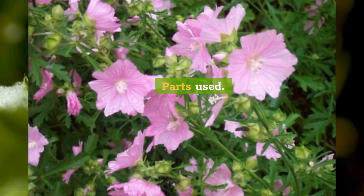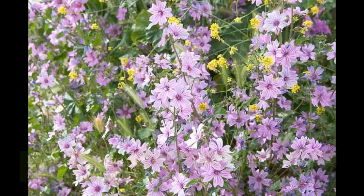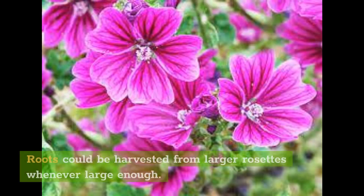Parts used: leaves, flowers, seed pods, roots. Harvest: leaves in spring, flowers from late spring, seed pods from early summer. Roots could be harvested from larger rosettes whenever large enough.